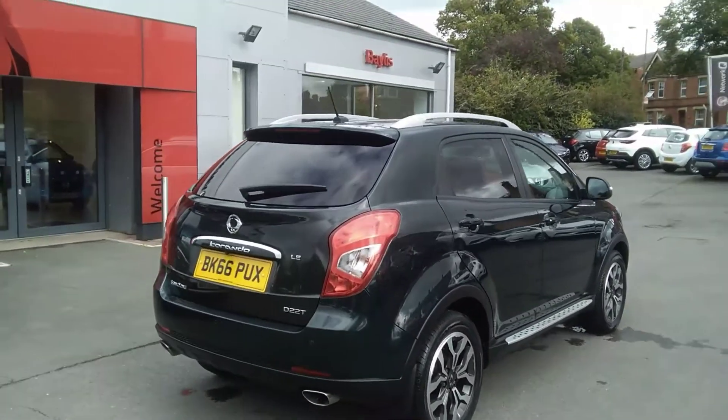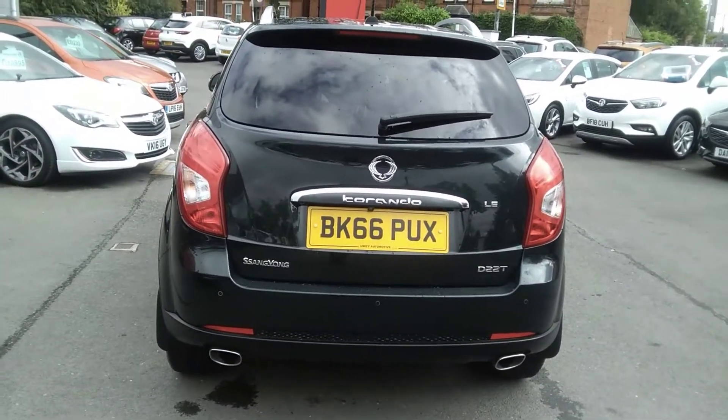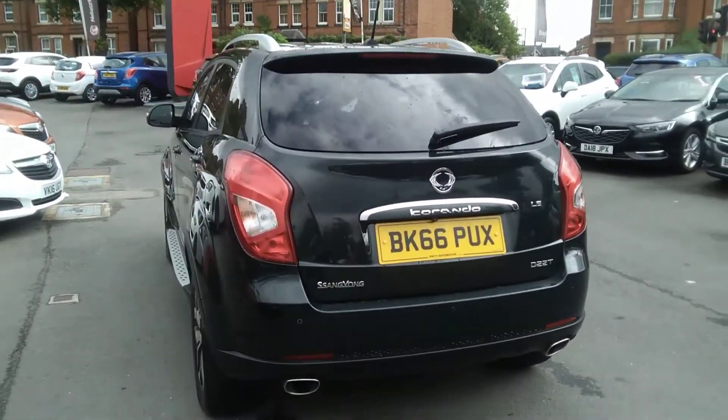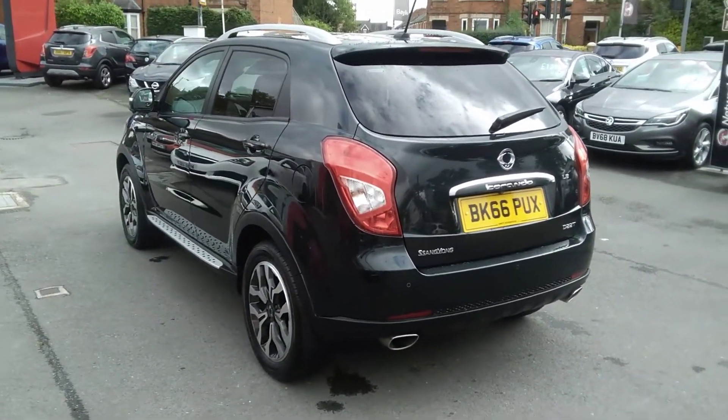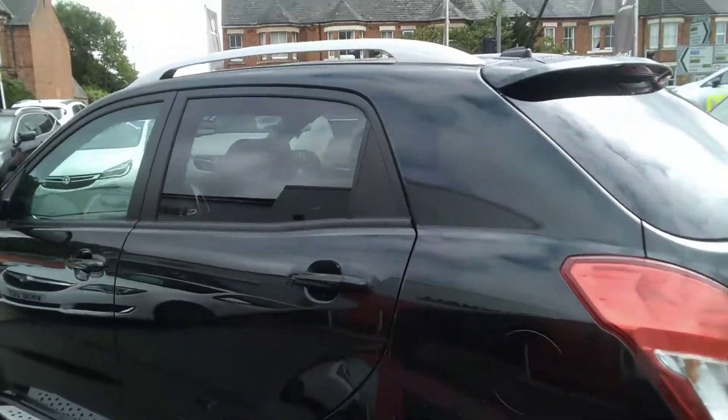Twin tailpipe exhausts and rear parking sensors are a standard feature. As you can see it also has the reversing camera system. This vehicle comes with full SsangYong service history and has been serviced twice, which is stamped in the service book.